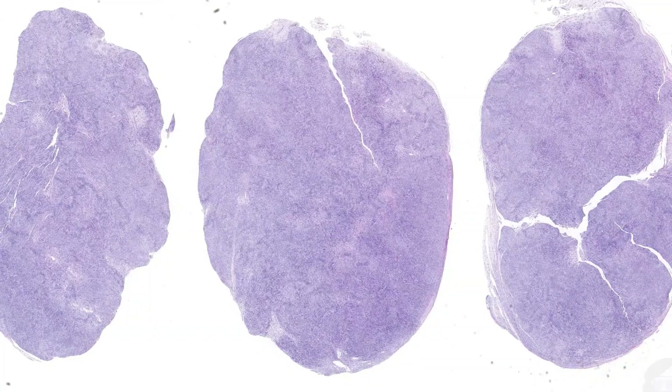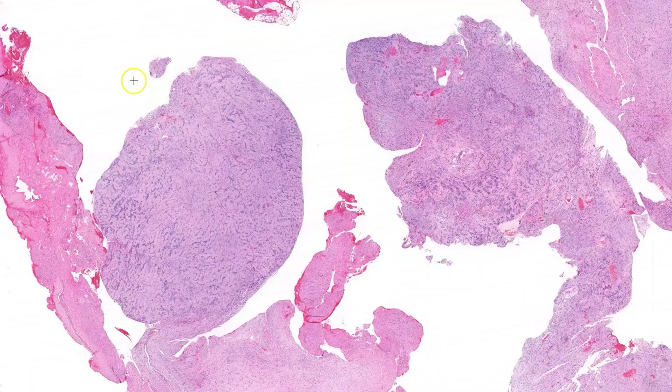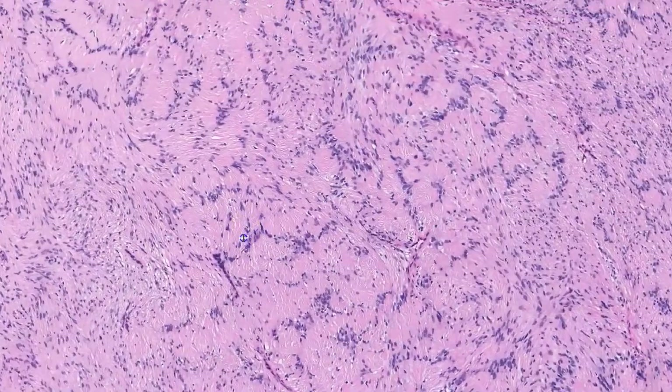Now that you've seen a classic example of schwannoma, I'm going to share some interesting variants I've come across during residency. This example is composed predominantly of Antoni A areas, and Verocay bodies can be seen throughout. Sometimes Verocay bodies can be so prominent they form what I like to call zebra stripes.